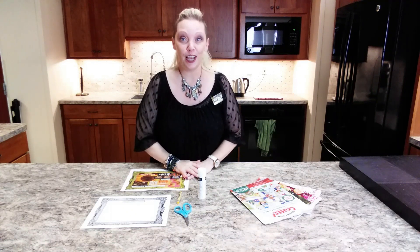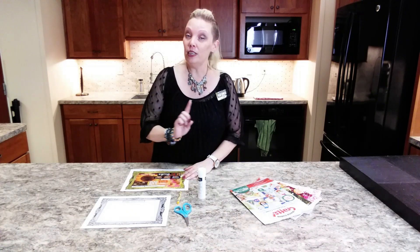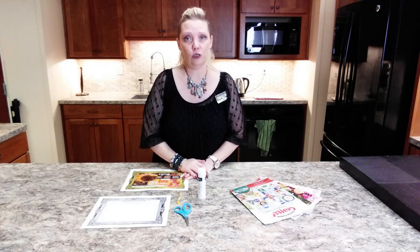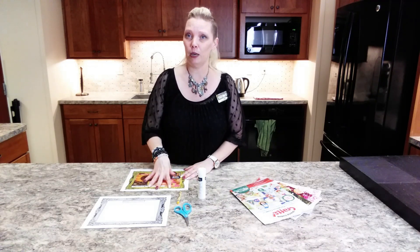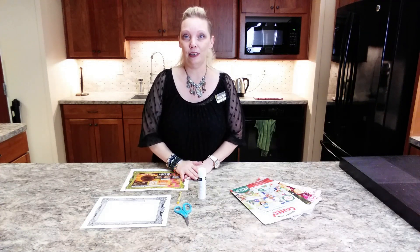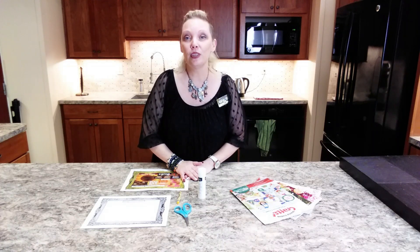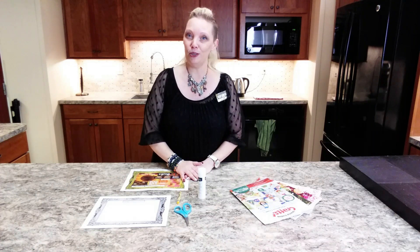So have fun cutting out those pictures in the magazines. And if you need some magazines, we always have extras here at the library, so when you come to pick up your craft, if you need some, please let us know — we'll be happy to send those along with you. I hope you all had a wonderful Thanksgiving and we will see you soon. Bye.